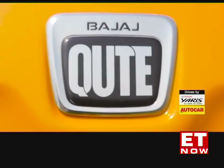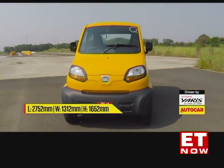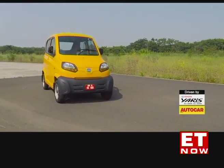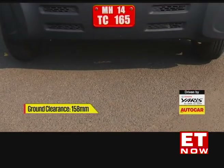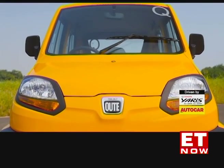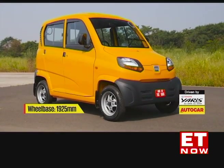First and foremost, let's talk size. The dinky Qute is all of 2.7 meters long, 1.3 meters wide and 1.6 meters tall — well within the quadricycle dimension restrictions. The tiny footprint means the Qute occupies 30% less road space than a Maruti Alto. The Bajaj is not a looker, but it is cute in its own way. The high roof, narrow body and small 12-inch wheels give it a gawky stance, and form follows function here.